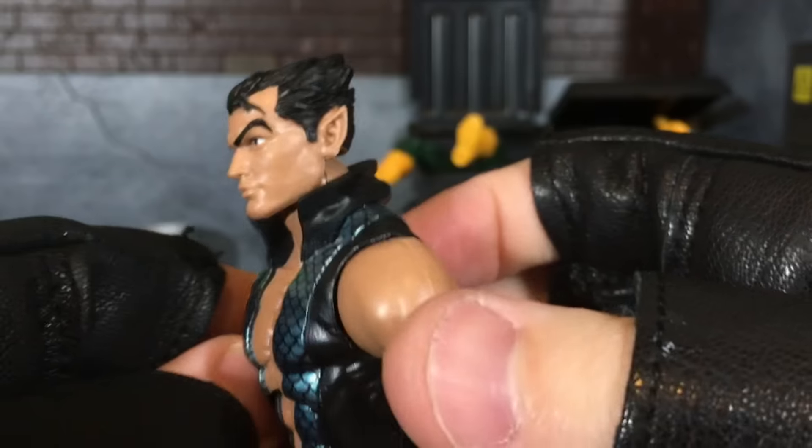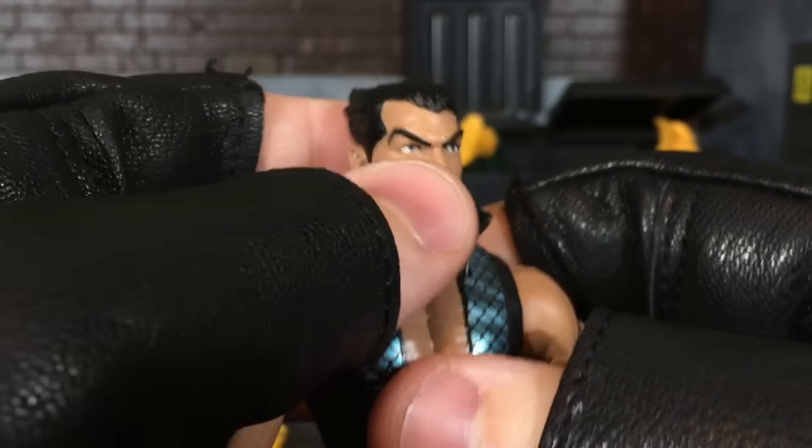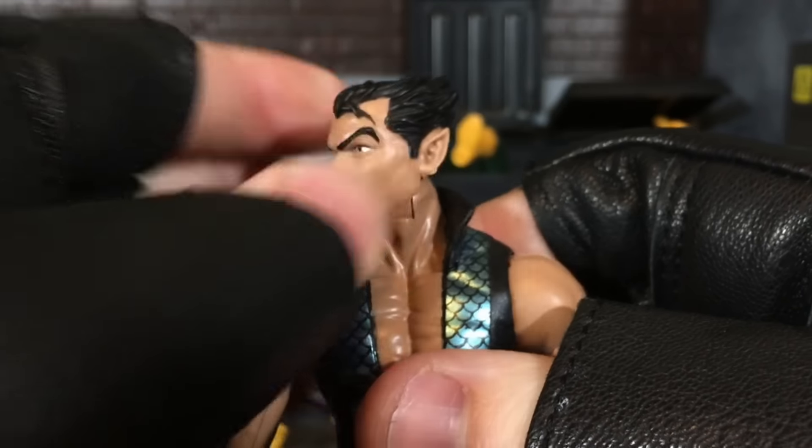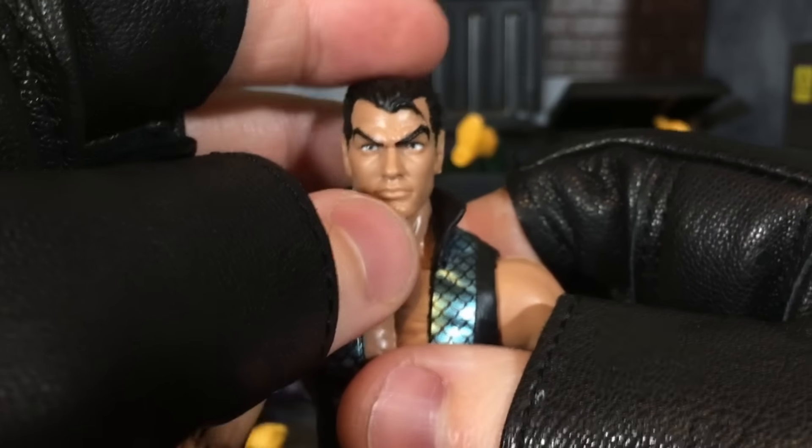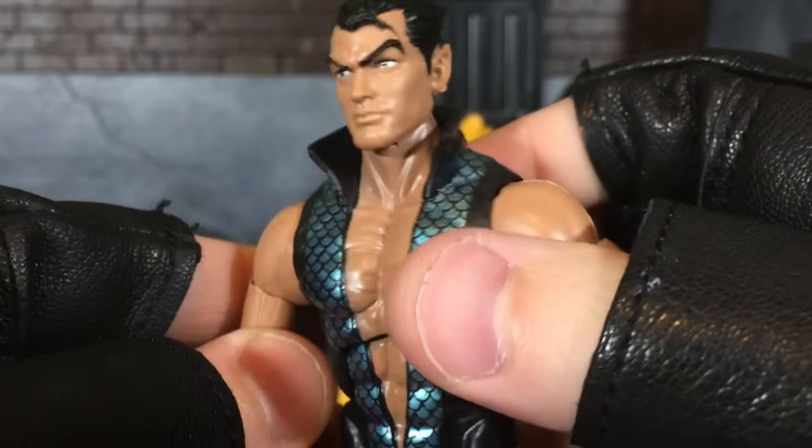He's rocking some Vulcan ears. I'm guessing the Atlanteans in the Marvel Universe kind of have the elfish look to their ears. I don't know if that's exclusive to Namor, but hey, whatever gets you the ladies.